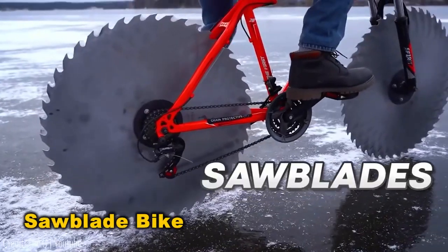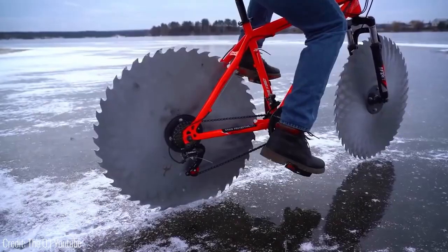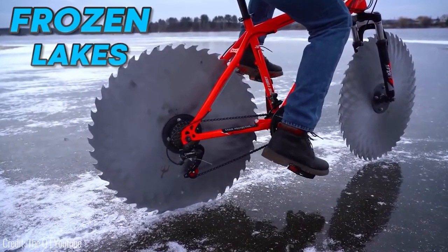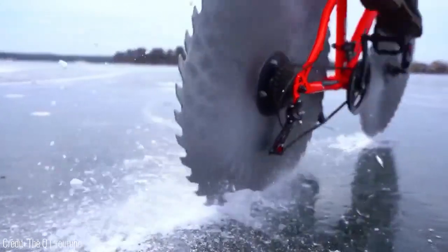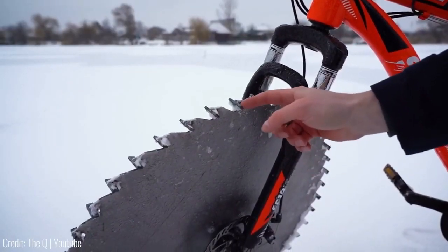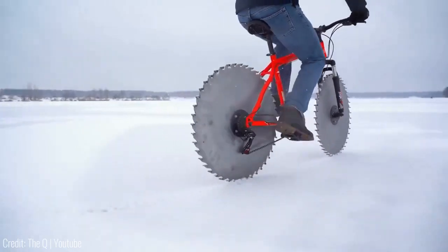This bike is fitted with saw blades instead of regular wheels, yet it functions flawlessly. Designed for frozen lakes, the sharp blades dig into the ice for traction, each featuring a tab to maintain balance. Even the gear and chain system is revamped with sturdy metal chunks, ensuring durability.